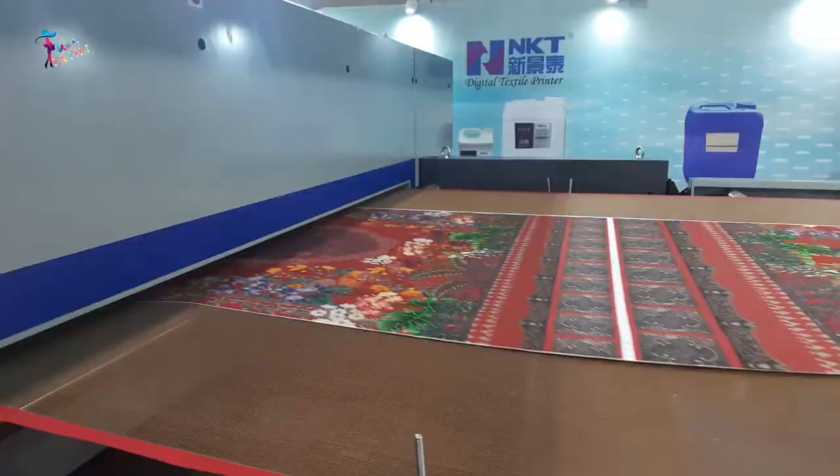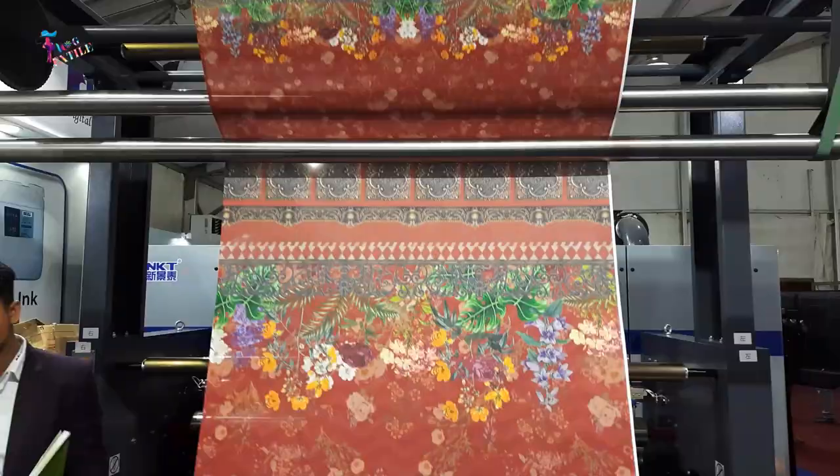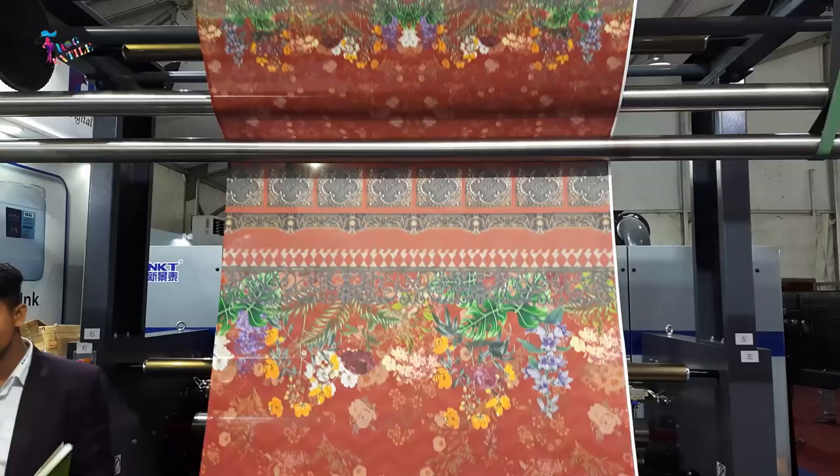This advanced technology opens up a whole new realm of possibilities for textile designers, fashion enthusiasts, and creative minds alike. The precision, speed, and versatility of direct digital textile printing machines are truly remarkable.